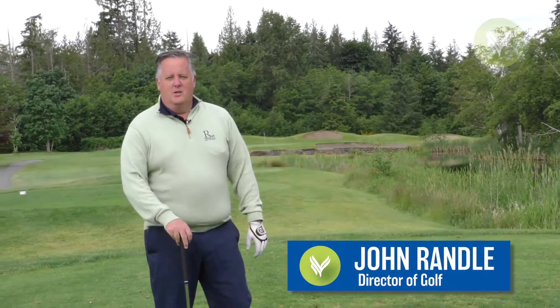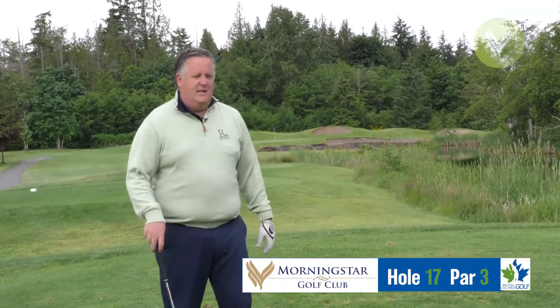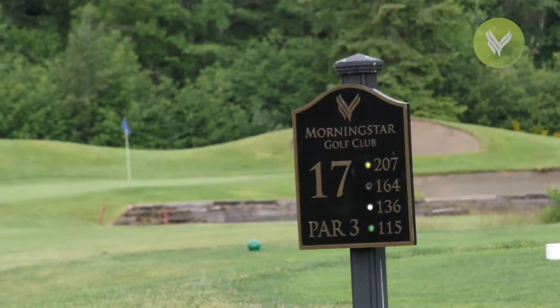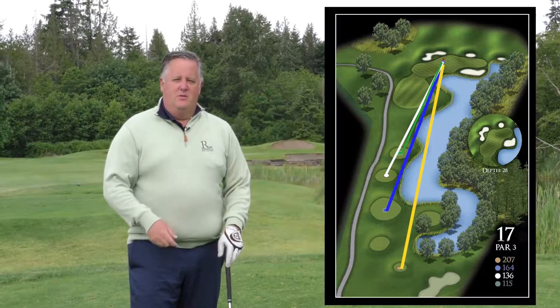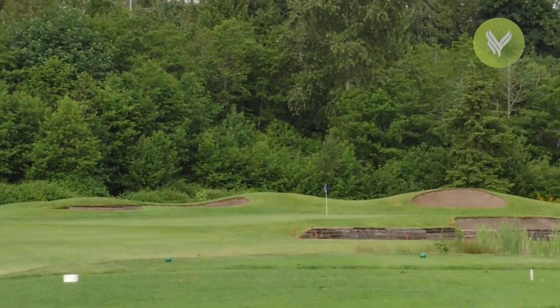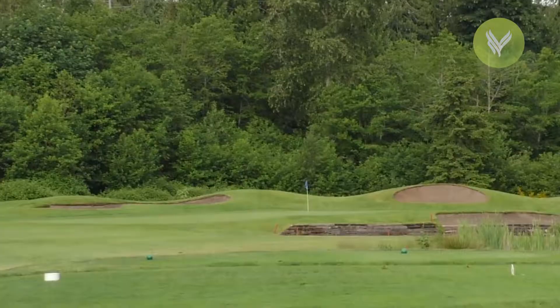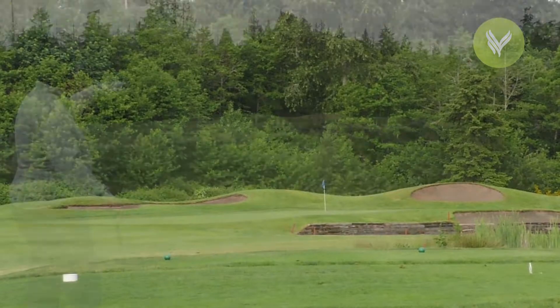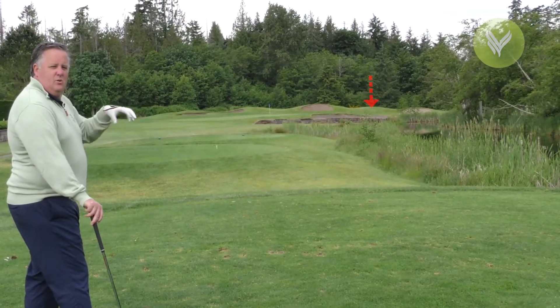We made it to number 17 here at Morningstar, a really picturesque, fun par three. We're playing it from a tee today at about 170 yards — this hole can stretch up to 200 yards, or gets a little friendlier if we move a tee box forward. The cool thing about this green is there's a front left portion that's pretty accessible, and the green actually stretches a little longer away from us — there's plenty of green behind that bunker. Lots of really cool pin placements here.